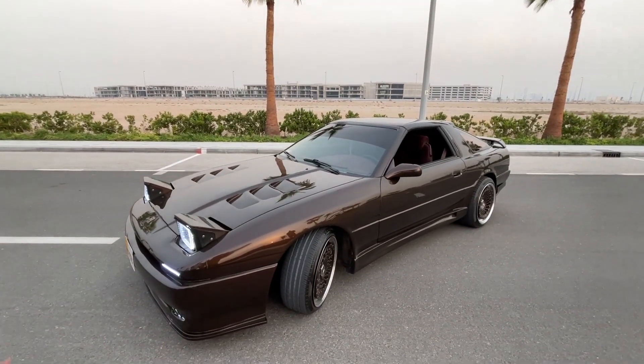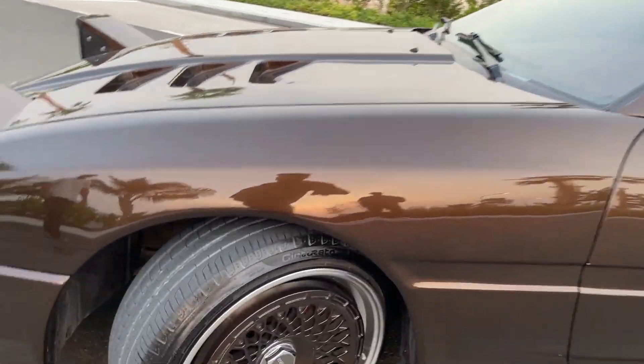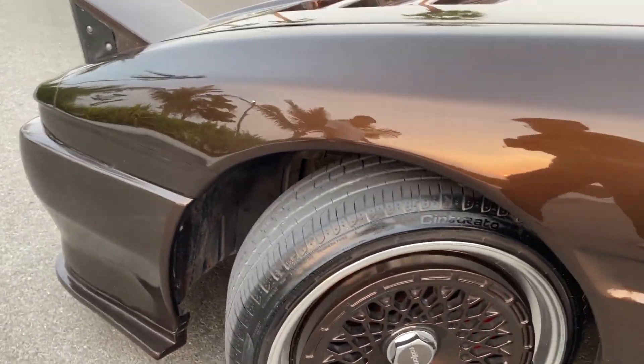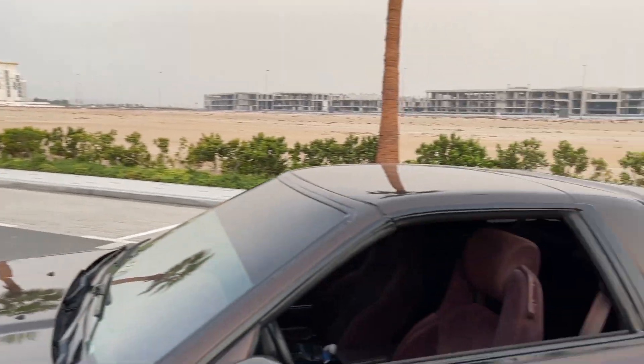And what color is this? It's called the chocolate brown. It's beautiful. It even comes with Rotiform alloy wheels. And what tires are these? It's Pirelli — it's a run-flat sports tire, so it's the same size as what comes on a Porsche. Let's go for a drive in this piece right here.